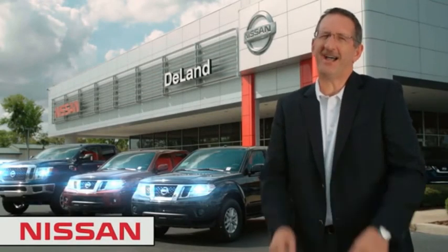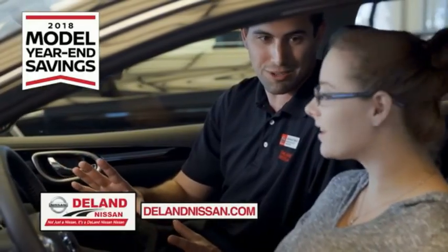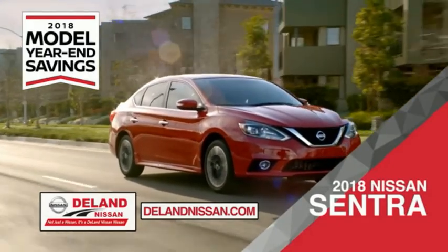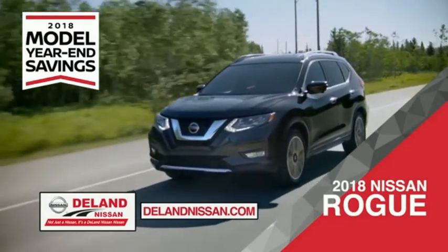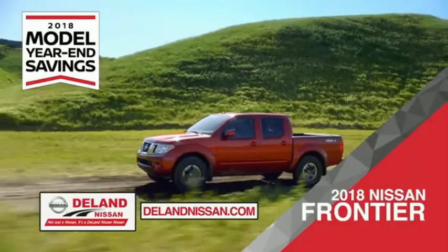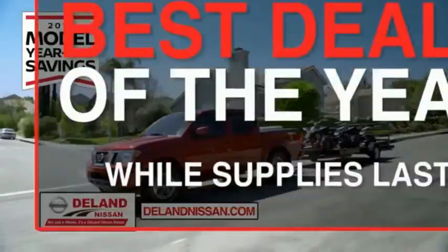Hi, I'm Curt. Before you buy, give us a try. Get ready to play big and save big with Deland Nissan during the 2018 model year savings event. Save on the 2018 Nissan Sentra, impressively styled and crafted just for you, or the family-friendly SUV crossover — the 2018 Nissan Rogue or Rogue Sport. Or work smart and play hard in the 2018 Nissan Frontier truck. Save big on all 2018 models before the end of the year, but only while supplies last.